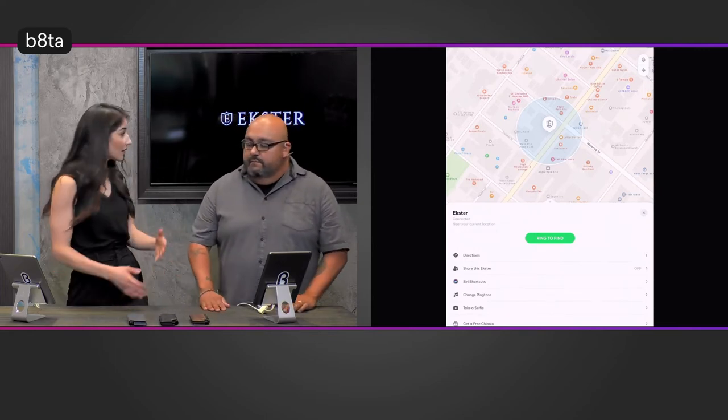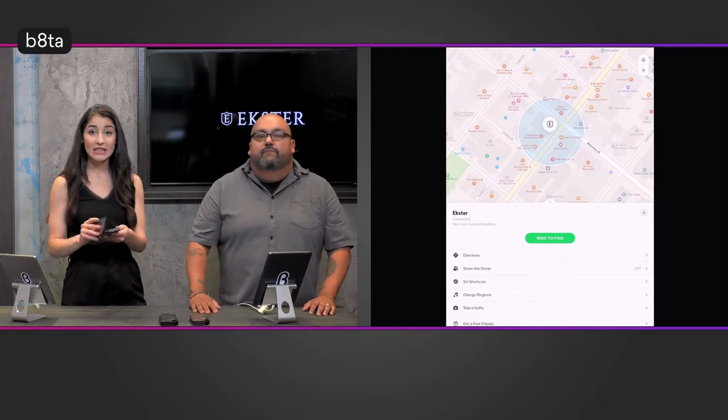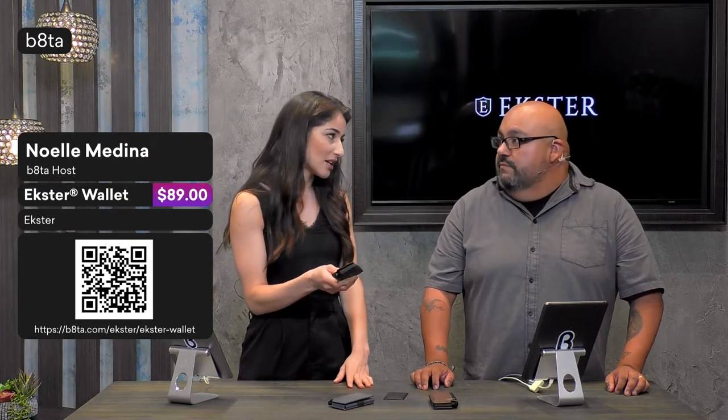Something else I want to point out before we keep talking about the wallet — this is actually RFID lined. What that means is that anyone with an RFID reader or skimmer trying to get your information, log all your data, steal your identity or credit card info — you'll be protected because the wallet comes lined with an RFID blocker. The wallet not only protects you while you're carrying it but protects from anyone trying to take your information. It looks great, it's lightweight, the leather ages beautifully, and you're keeping your identity protected.